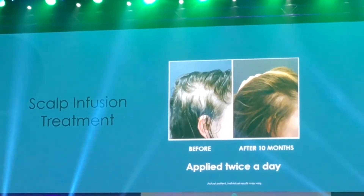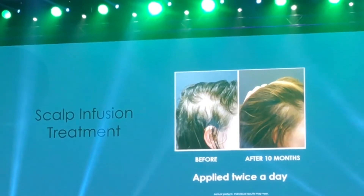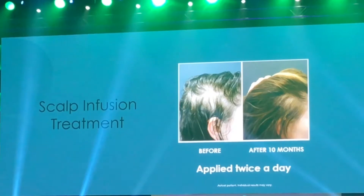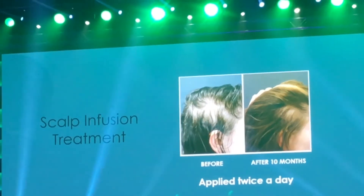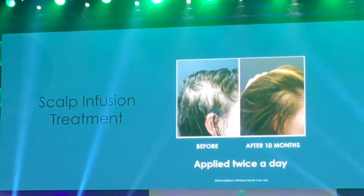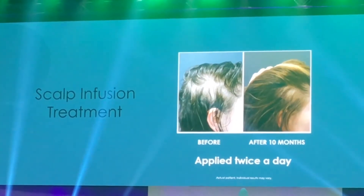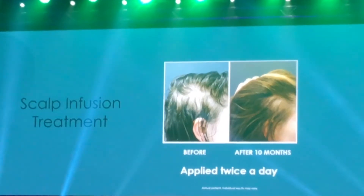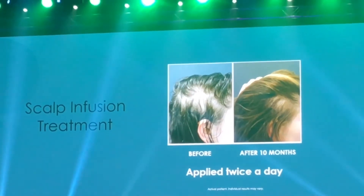For women it's a whole different game. Men, you just shave it off and you look okay. For women, it's a very personal thing — they become very self-conscious, cover their hair, wear hats and scarves. And basically when I saw her back, she came to me and said, 'You don't understand, you gave me my freedom back.' That really drove home to me how important it is for us to launch this product.